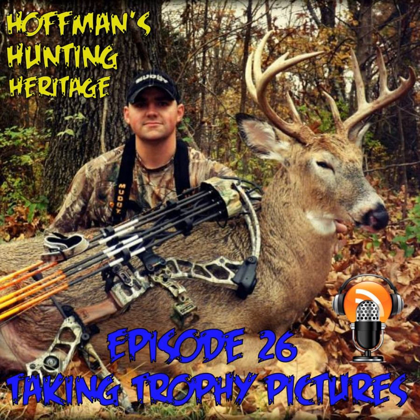Hi, this is Jerry Widener with Hunter Safety System, and you're listening to Bill Hoffman on Hoffman's Hunting Heritage.